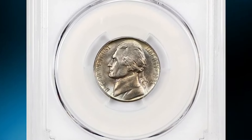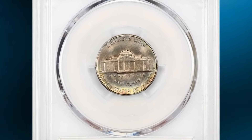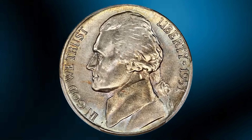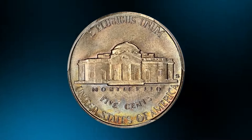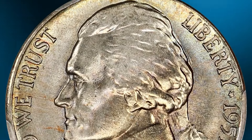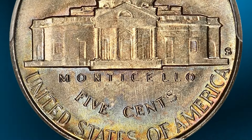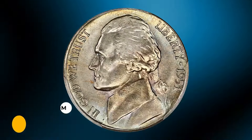Here is a 1951-S Jefferson nickel in MS67 condition with full steps. According to Jaime Hernandez from PCGS, the 1951-S Jefferson nickel has one of the lower mintages for the circulation strike series. The 1951-S appears to be scarce in MS66 grade and higher — less than 500 examples have been confirmed by PCGS in MS66 condition, with less than a handful known in MS67.